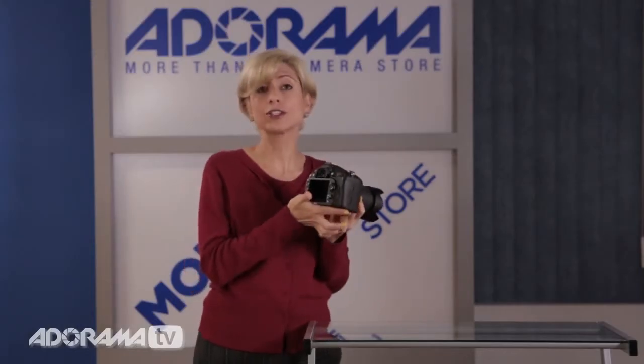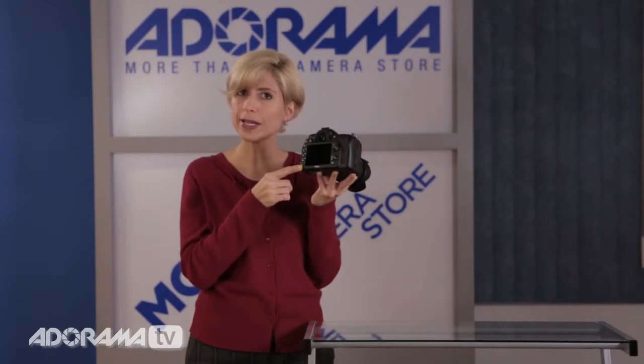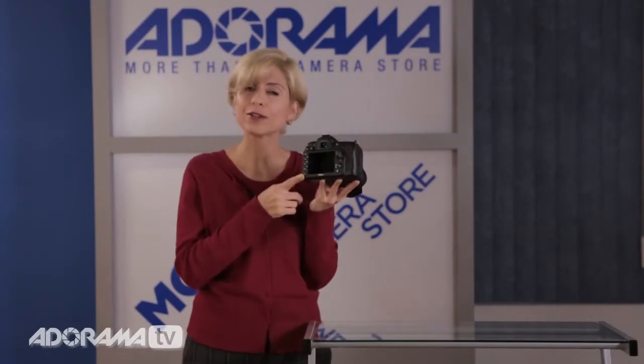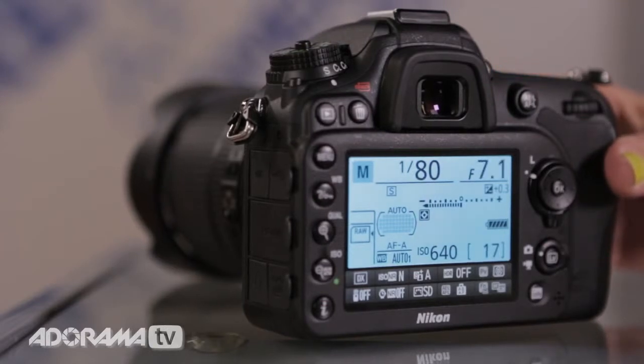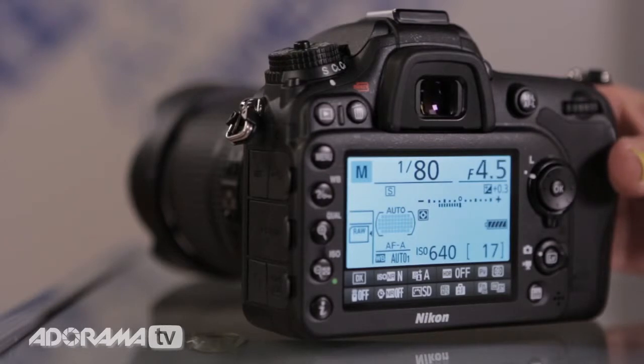One thing on the back of the camera I do want to point out is this little eye button. This eye button is for information, and when you push it you'll see lots of the most commonly used features and settings of your camera right here on the LCD screen. It's just a really convenient way to get to those if you need to make some changes on the fly.